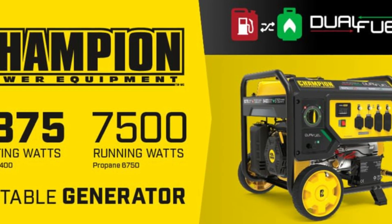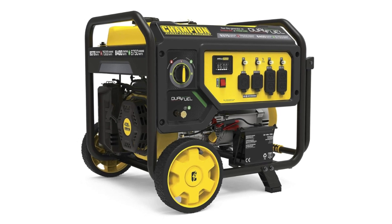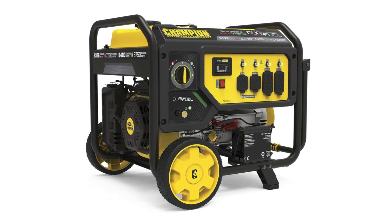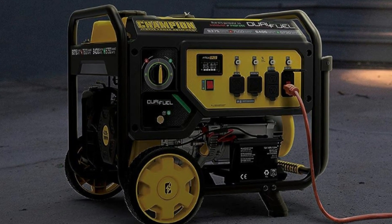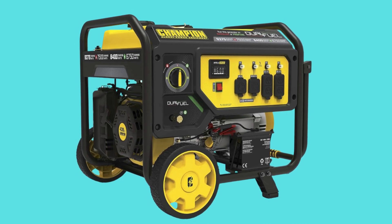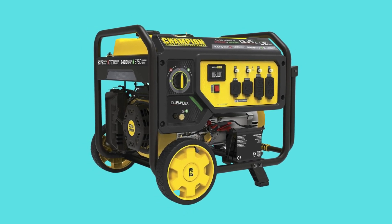Number 2: Powerful. At 9,375 starting watts and 7,500 running watts on gasoline, and 8,400 starting watts and 6,750 running watts on propane, trust Volgaard's built-in surge protector to prevent overloads.